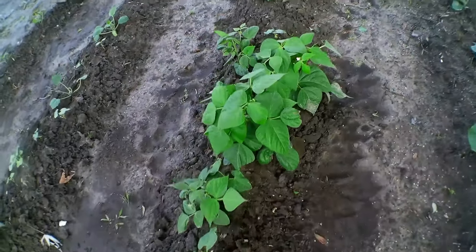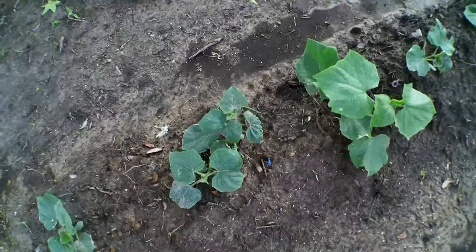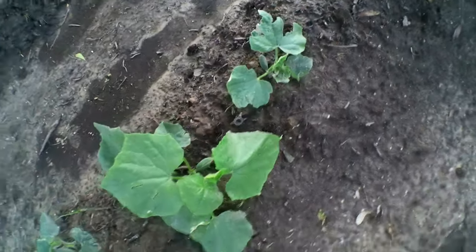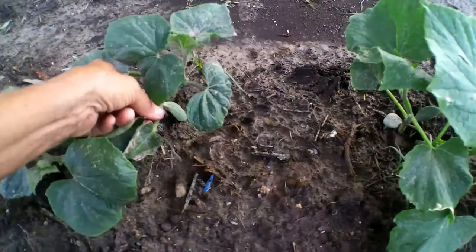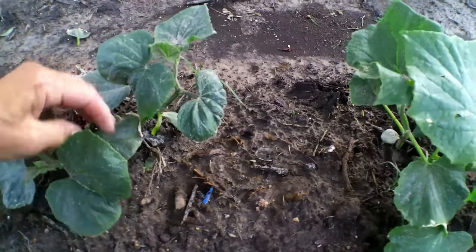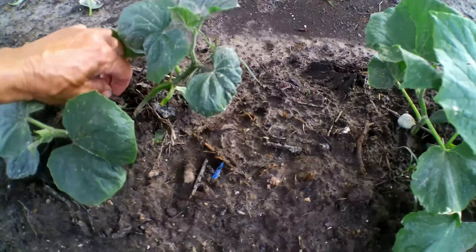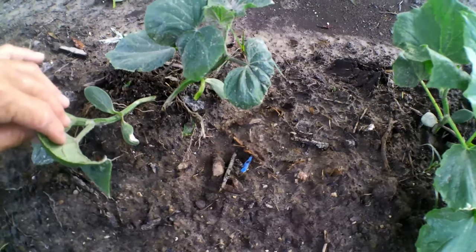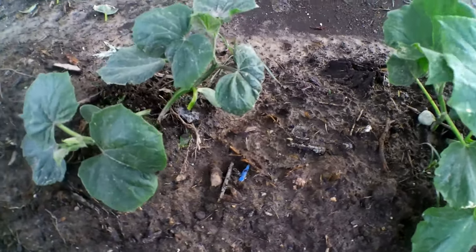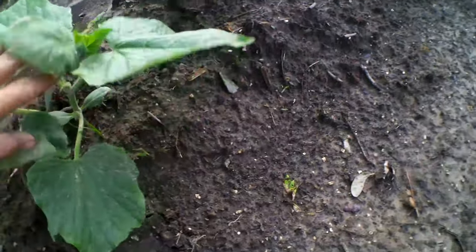Here at the end of this row of string beans is some cucumbers — it won't be long before I'll be putting something up for them to run on. There's six plants, and usually I'll leave two in there to see which one is the strongest. Sometimes you get one that doesn't make it. I see some ants — I just broke that one off. This year I've already noticed there's going to be a problem with ants, so I need to get these up running soon.